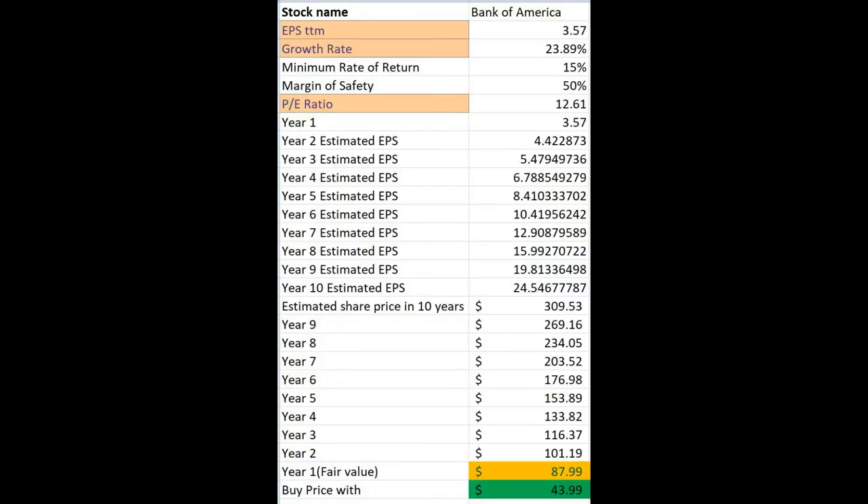Now we are going to calculate the intrinsic value of Bank of America's stock using the EPS growth rate and PE ratio from Yahoo Finance. The fair value estimate is $87 and the buy price is showing as $43.